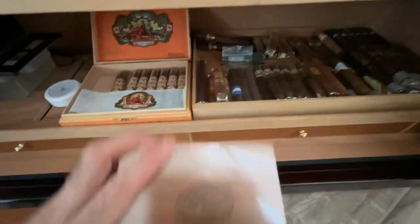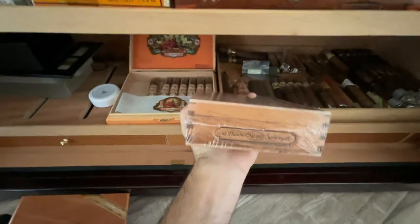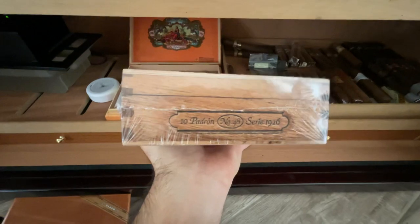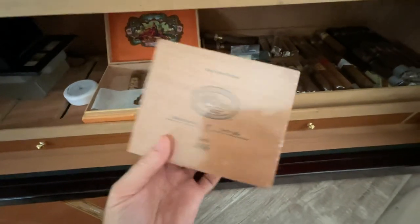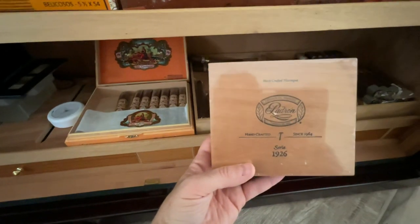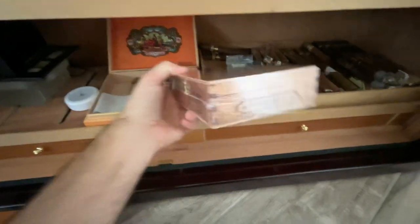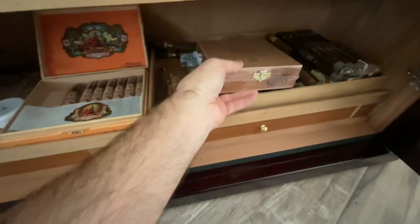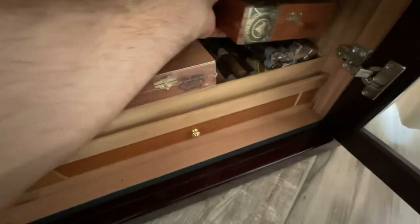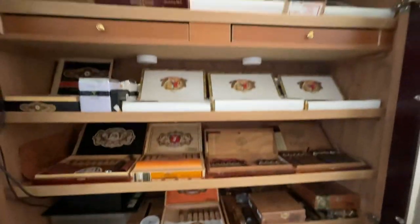Back here is an unopened box of the Padron 1926 — phenomenal, probably one of my favorite smokes right now. It's the Number 48, a beast at 6 by 56 I think, in Maduro. It's just sitting here along with this Olmec box — just don't have any room for them anymore, but that's my current stash.